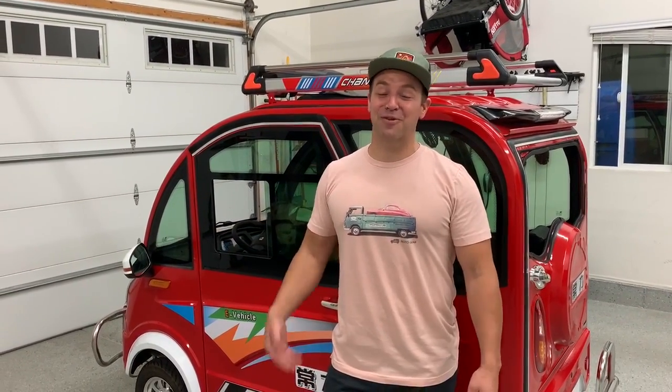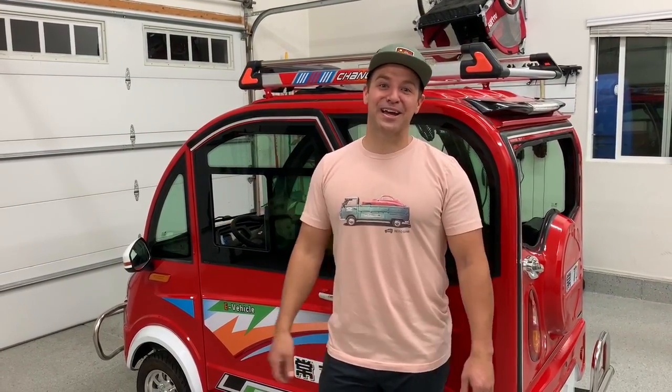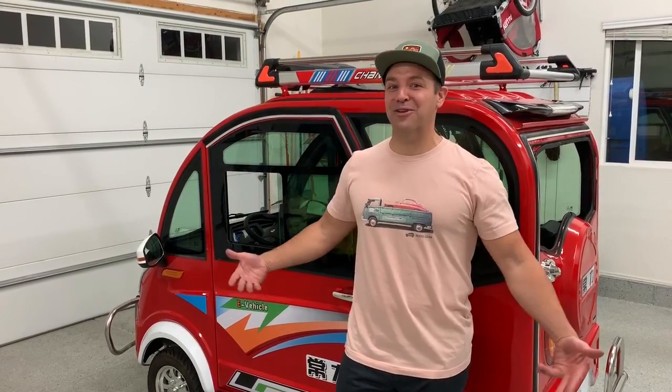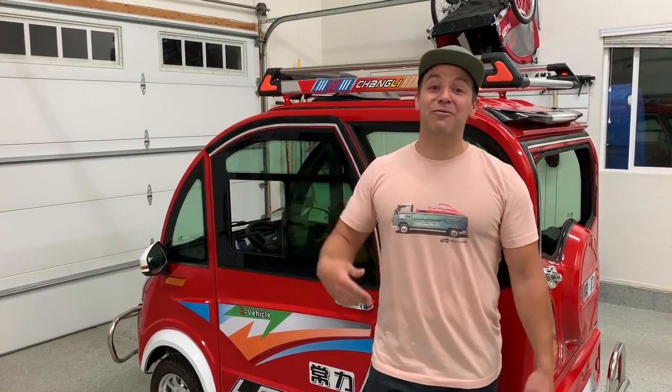This has been way fun, guys. My name is Caleb Nelson from RestoGear.com. Come out and check out our website, check out our gear. We love cars — we're car nerds, car enthusiasts, and we love everything about eccentric, wild, crazy cars. The Changli definitely is that. Subscribe for more content and thanks so much for watching.